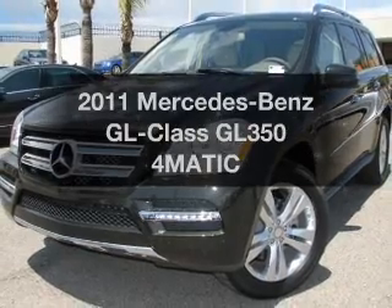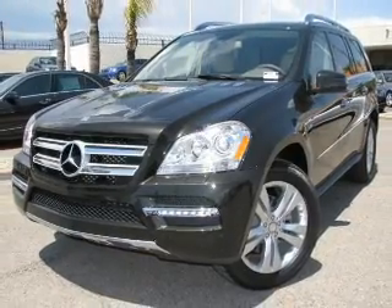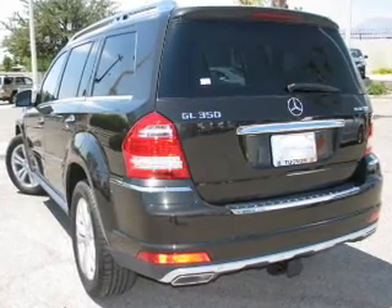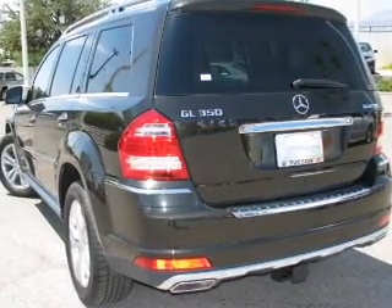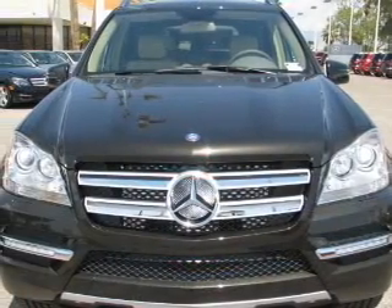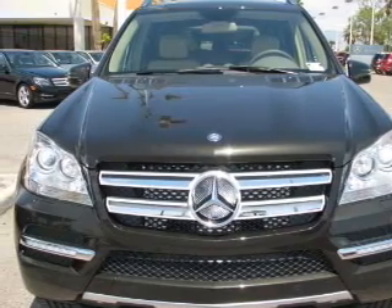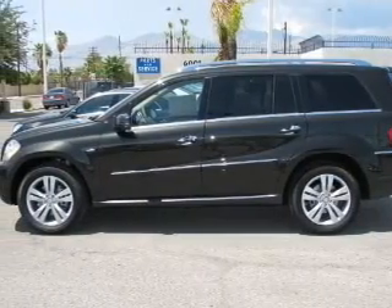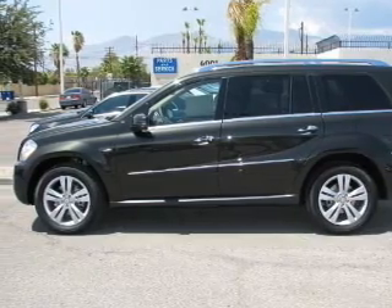Check out this 2011 Mercedes-Benz GL Class. This is a set of wheels you've been looking for, with a reliable six-cylinder engine that responds smoothly to its automatic transmission. You will appreciate the safety feature of anti-lock brakes. The sunroof lets fresh air in. Power and reliability are a great combination, and this vehicle has both.